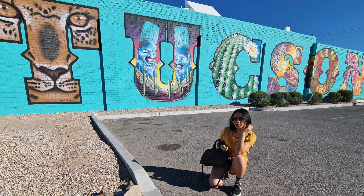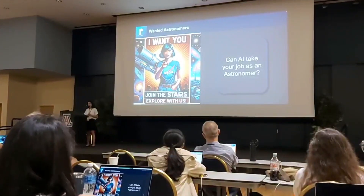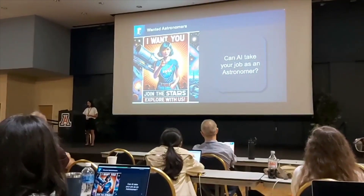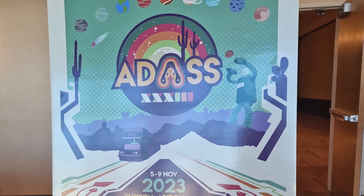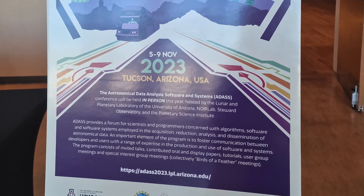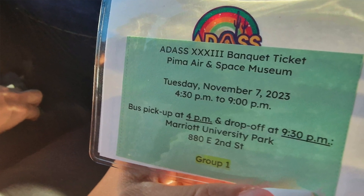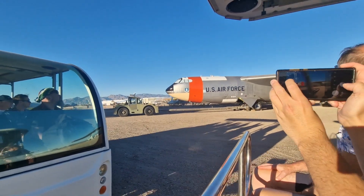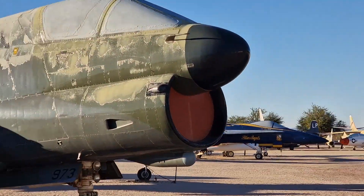The reason I was in Tucson was to give an invited talk on AI in astronomy at the Astronomical Data Analysis Software and Systems Conference, aka ADASS. It was at the University of Arizona, and this conference is filled with people who work on astronomical databases. It was really impressive that the conference dinner was held at the Pima Air and Space Museum, one of the largest non-government-funded aviation and space museums in the world.